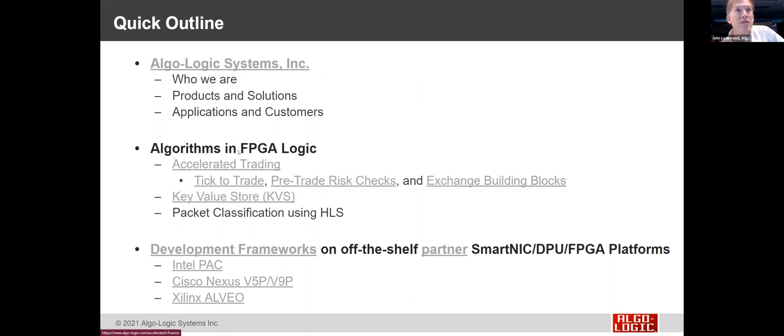These algorithms and FPGA logic are really well suited for things like accelerated trading. For doing tick-to-trade, as Bubba knew years ago, to be competitive in the trading market you had to have the fastest technology. FPGAs have turned out to be a really good technology for making tick-to-trade systems, implementing pre-trade risk checks, and even building stock exchanges. We'll also talk about peripheral products like our key value store and packet classifier, recently implemented with high-level synthesis.